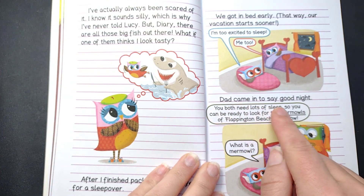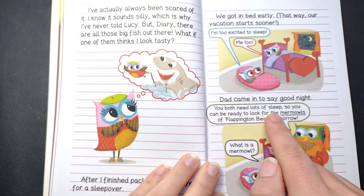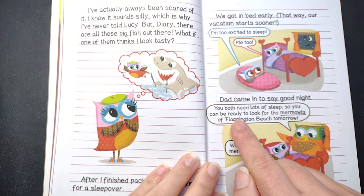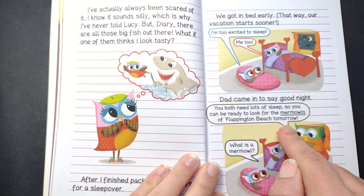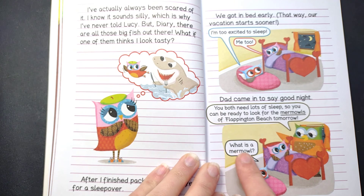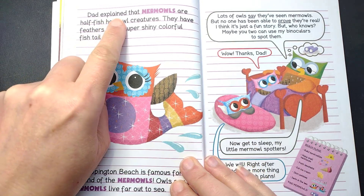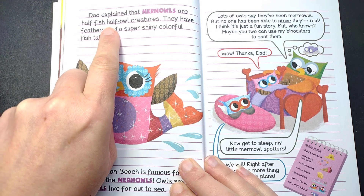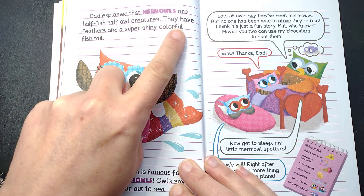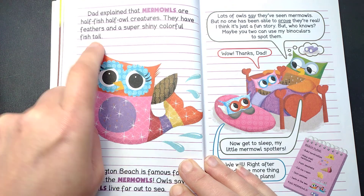Dad came in to say good night. You both need lots of sleep so you can be ready to look for the mermowls of Flappington Beach tomorrow. What is a mermowl? Dad explained that mermowls are half-fish, half-owl creatures. They have feathers and a super shiny, colorful fish tail.